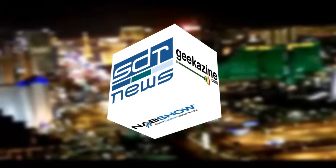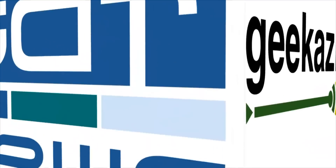This is SDR News and Geekazine.com's coverage of NAB, brought to you by HP. Continuing coverage of NAB — Jeffrey Powers with Geekazine.